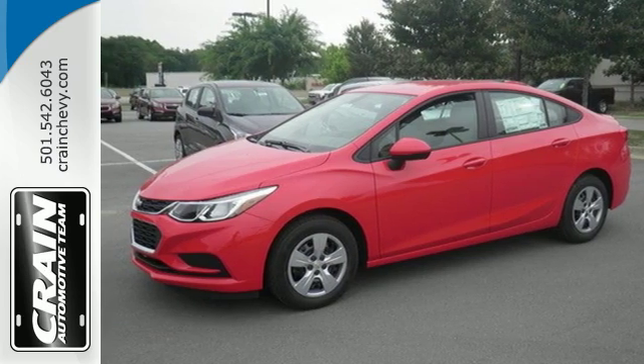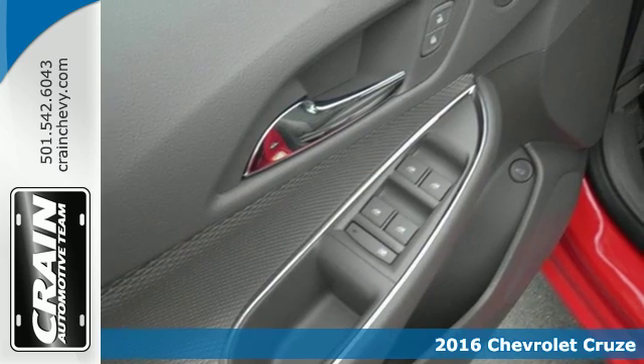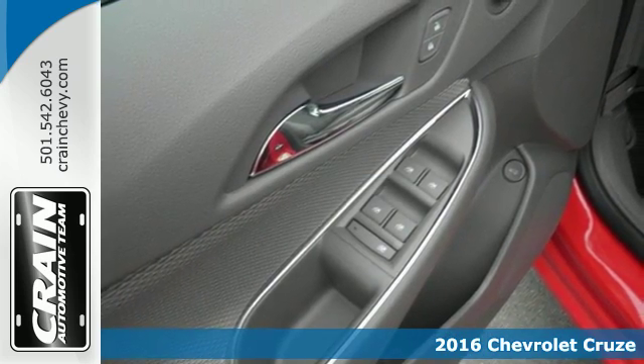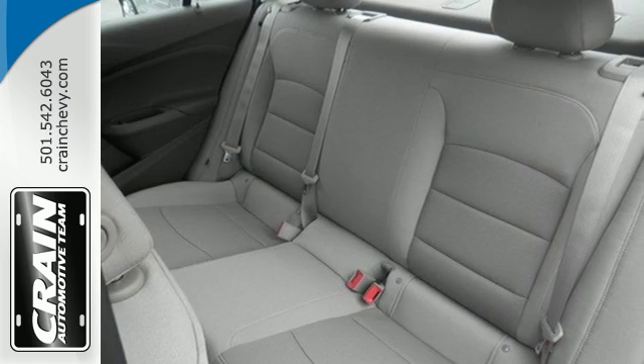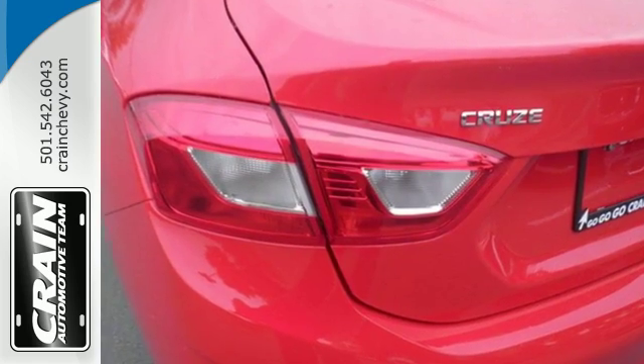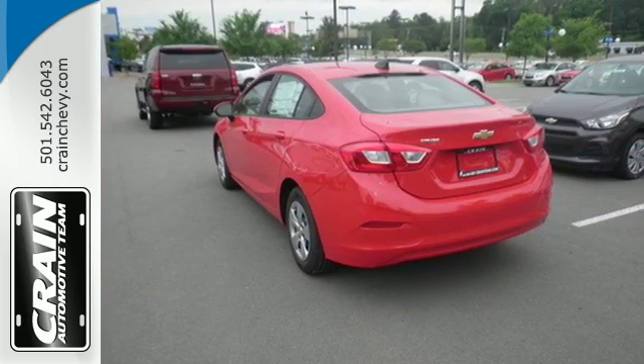It's a 2016 Chevrolet Cruze. Sit back and enjoy a peaceful, quiet journey with acoustical insulation keeping the noisy world away. While a powerful 1.4 liter turbocharged engine whisks you off on your next adventure, road hugging stability and traction control is there to monitor every second of your drive.